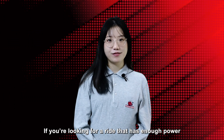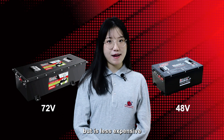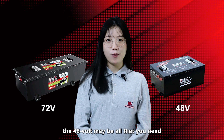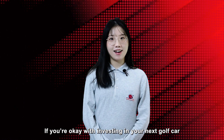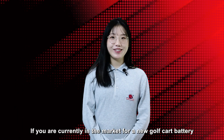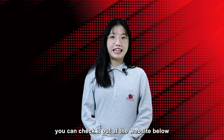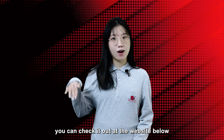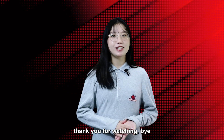If you're looking for a ride that has enough power but is less expensive, the 48V may be all that you need. If you're okay with investing more in your next golf car, however, the 72V just might be your next ride. If you're currently in the market for a new golf car battery, you can check it out at the website below to find the battery you need. Thank you for watching.